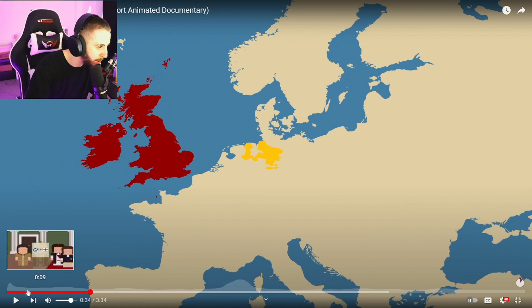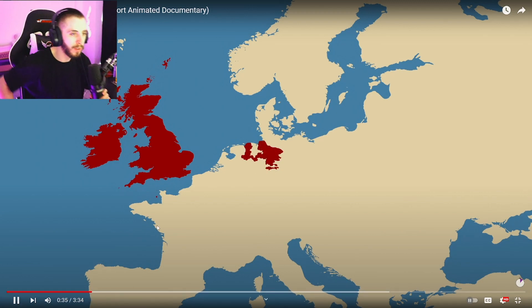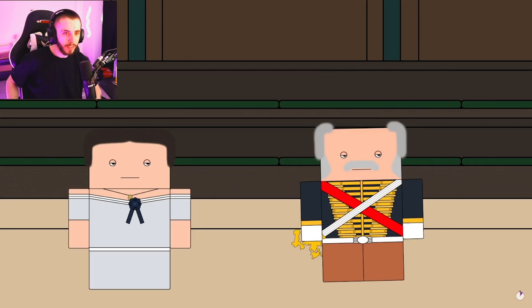I'm guessing we got Hanover from like World War I or something? Wait, no - it said a time that was before World War I. This raises the question: why didn't Hanover join the United Kingdom, and why did the two eventually go their separate ways?